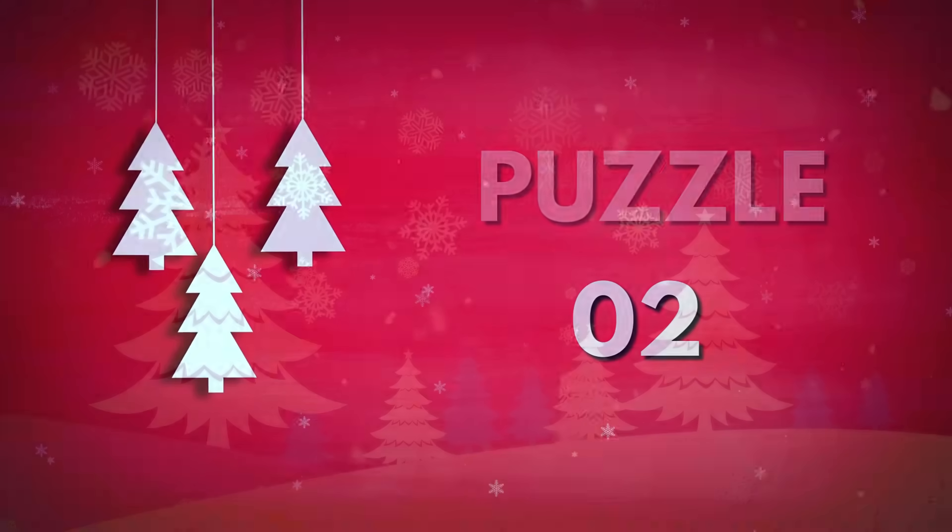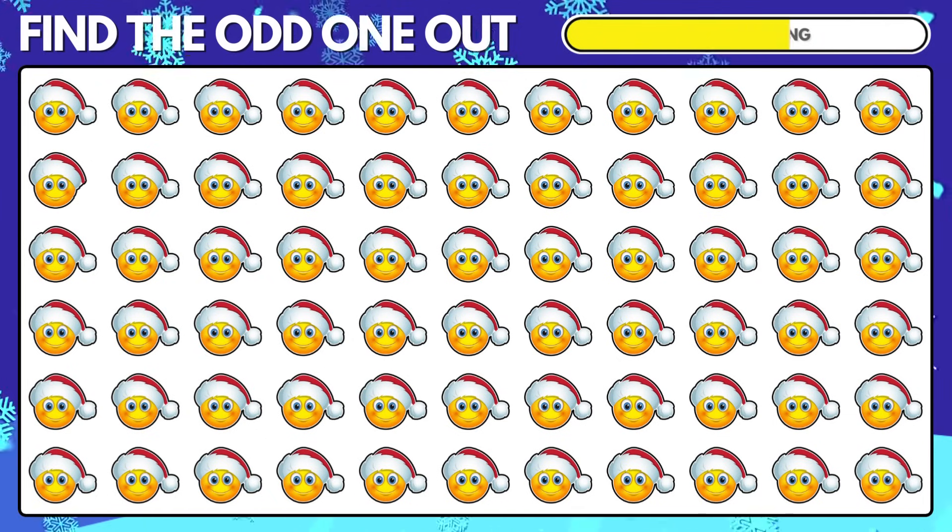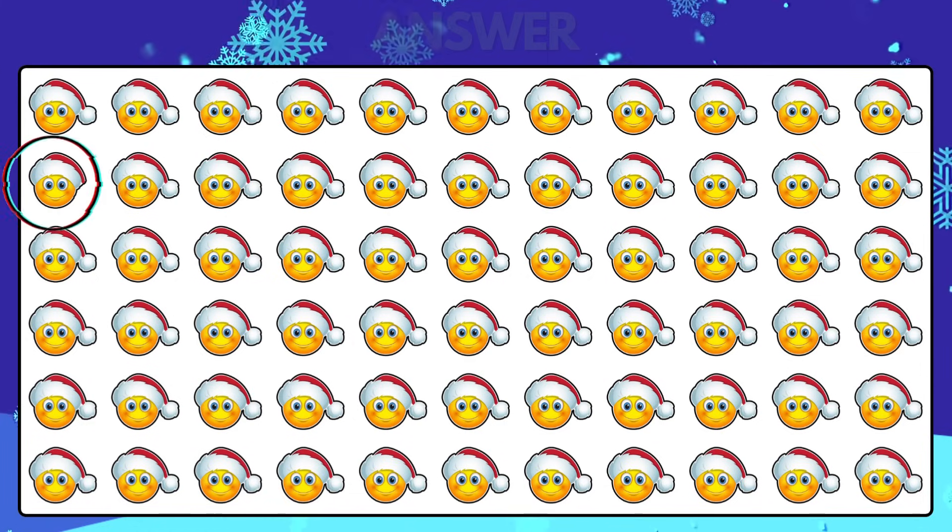Puzzle 2. Which happy Santa Claus emoji is different from the rest? The different Santa Claus emoji is right there.